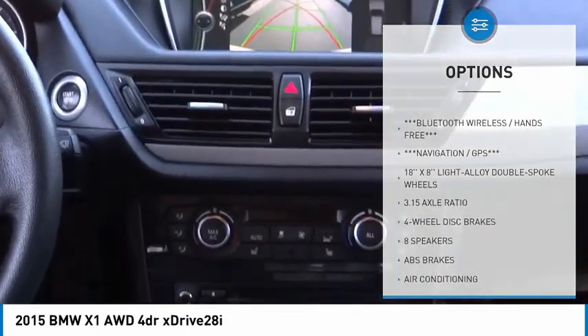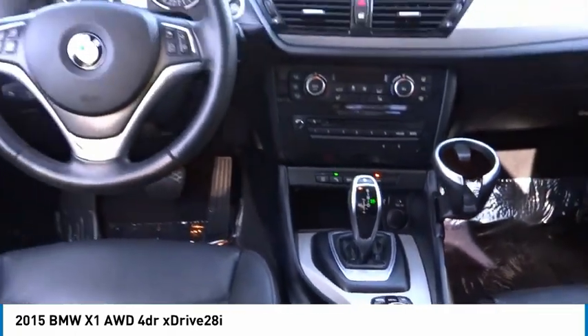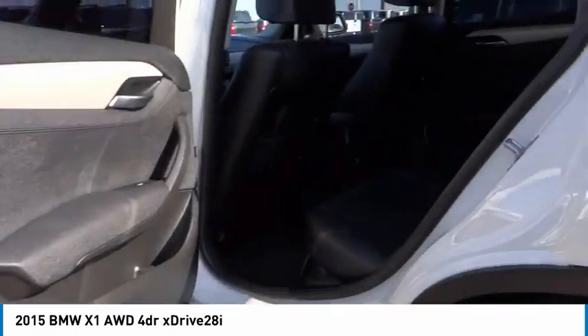Traction control, remote keyless entry, fog lights, speed control, four-wheel disc brakes. Come take a test drive today.